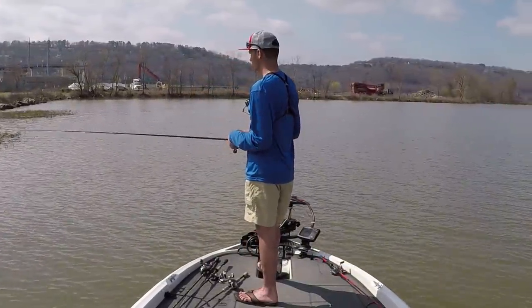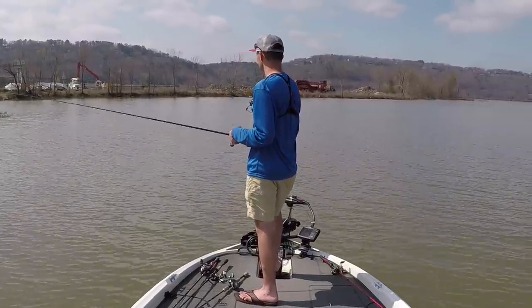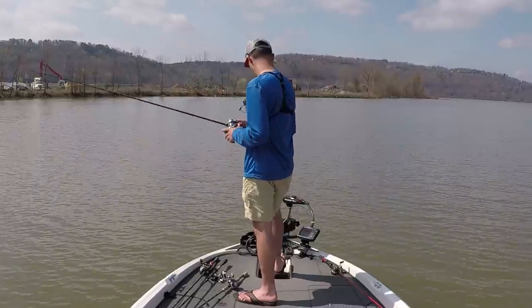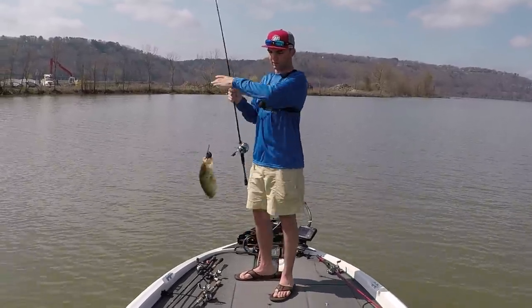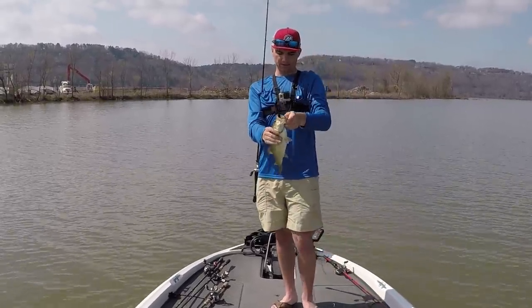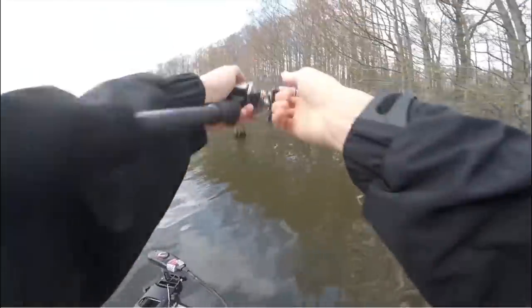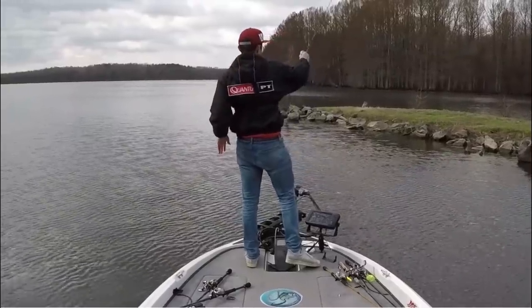Tournament day — the front had fully passed. We had post-front conditions: strong north wind, clear skies, 37-38 degrees in the morning. I arrived at my first area where four or five boats were already running down the bank with spinnerbaits, crankbaits, and chatterbaits — fishing the same way they caught them in practice. I got behind them, but instead of throwing a reaction bait, I picked up that black neon tube and fished it super slow on the edge of the grass in four to five feet of water.